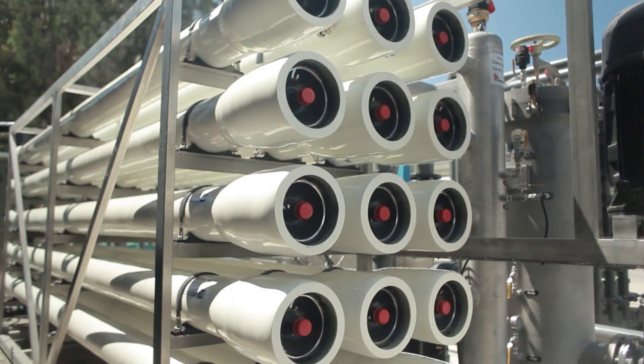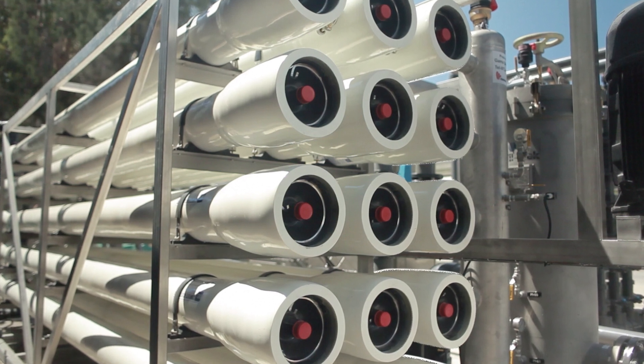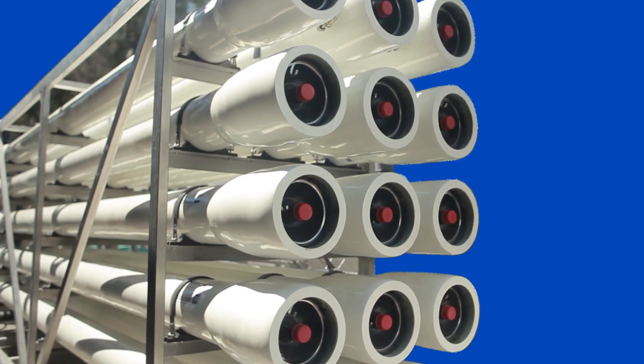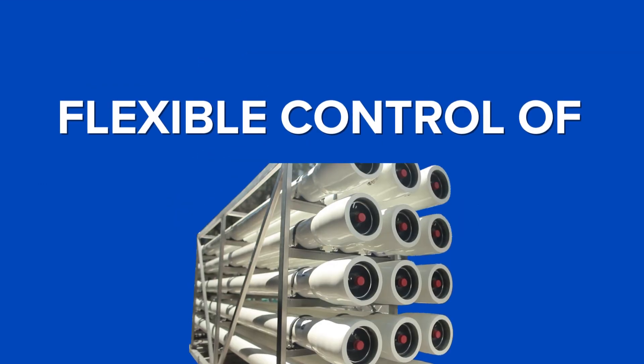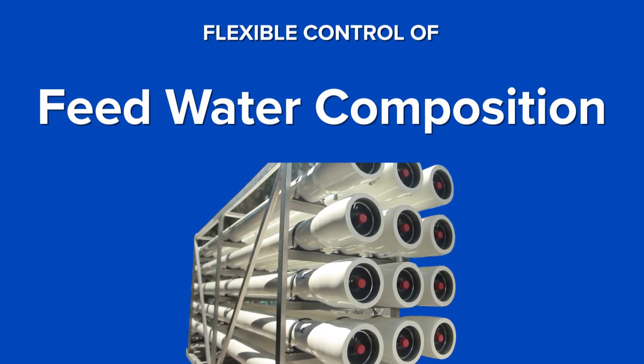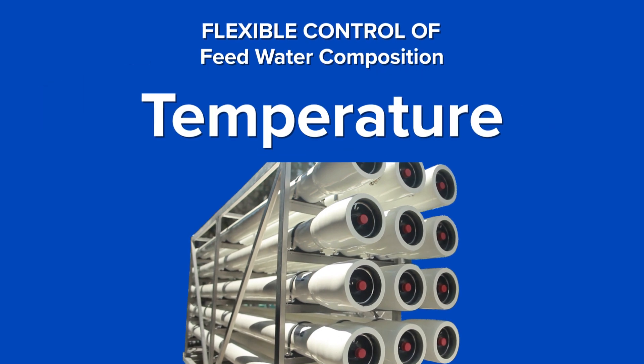Further treatment continues with the Paul Water M-Pro system, which features patented CCRO technology providing an industry-leading 95% recovery with flexibility for important design parameters such as feed water composition, temperature, and flow.